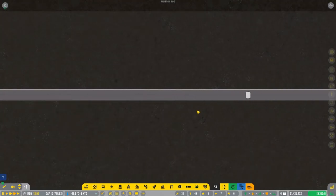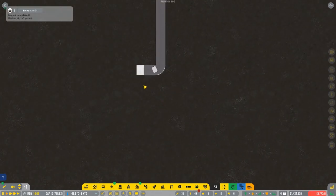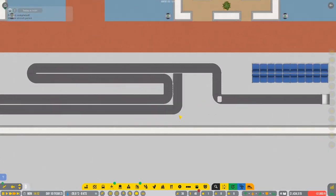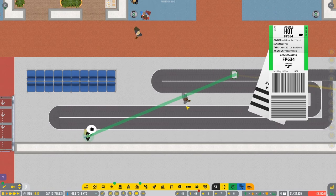We're gonna speed this up. It's a long road for the baggage, and it's gonna go up in here to the first floor area. This is our first baggage which is safe as you can see.